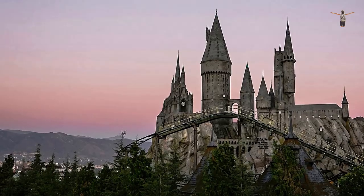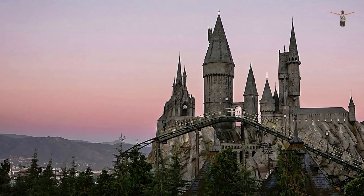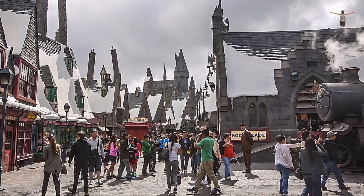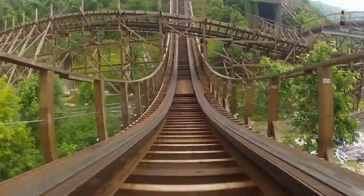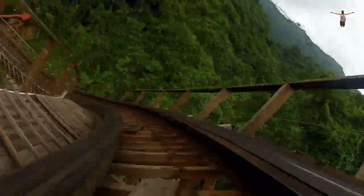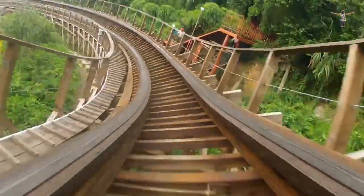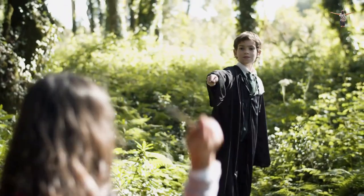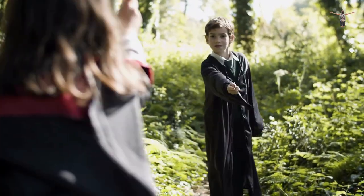One of the most popular attractions at the park is the Wizarding World of Harry Potter, which allows visitors to experience the magic of Hogwarts and the World of Harry Potter. Visitors can explore the Hogwarts Castle, ride the thrilling rollercoaster Flight of the Hippogriff, and sample Butterbeer at the Three Broomsticks. The Wizarding World of Harry Potter is a must-see for any Harry Potter fan.